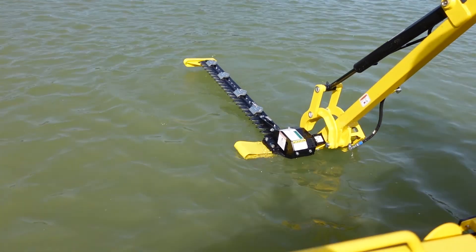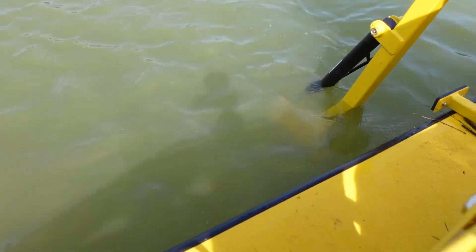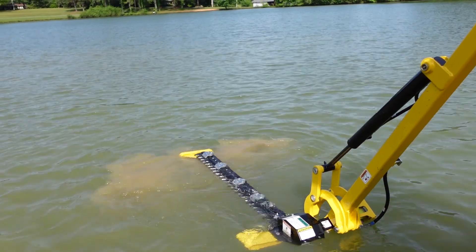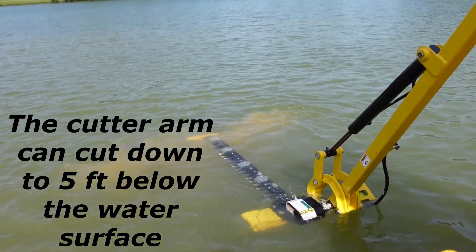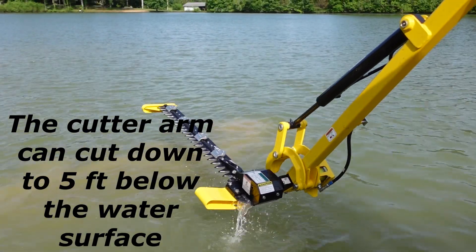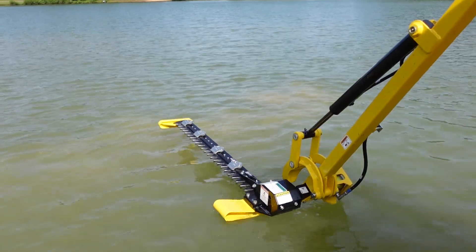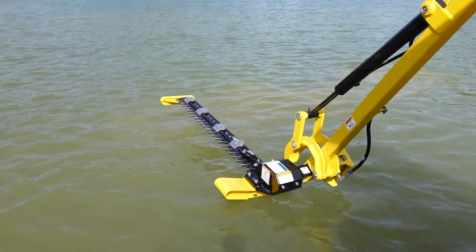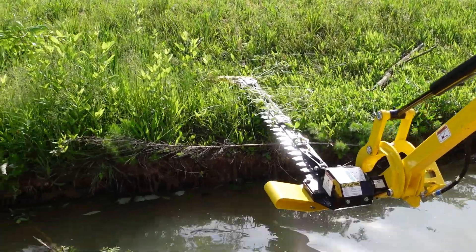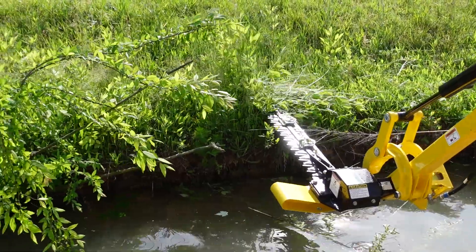He's got the cutting arm down in the water — it goes to a depth of five feet. You can see he's got the blade going down, so it actually operates just about like a set of hedge trimmers. It's neat to cut through that grass.